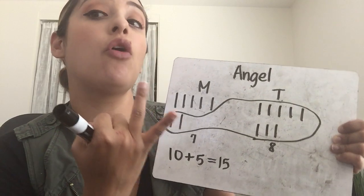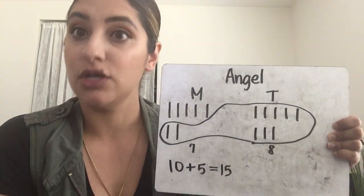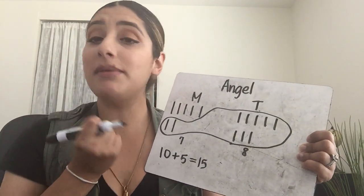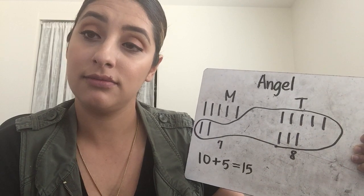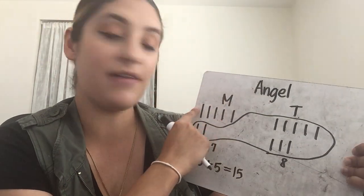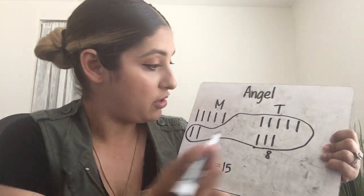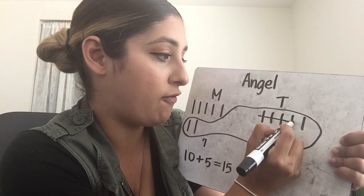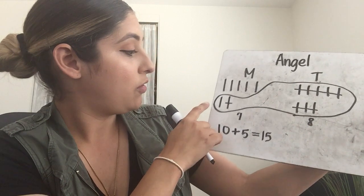There's our addition sentence and our picture. But remember, it's a two-step problem. It says he gives nine of those markers to a friend. So Angel is giving them away — he's not getting more. That means we're going to have to take away; we're going to have to subtract. We have to subtract nine. It's easier to take from 10. So let's take away nine markers — we're going to cross them out: one, two, three, four, five, six, seven, eight, nine. We have one inside the circle, five up here. One plus five equals six. So he has six markers left at the end.